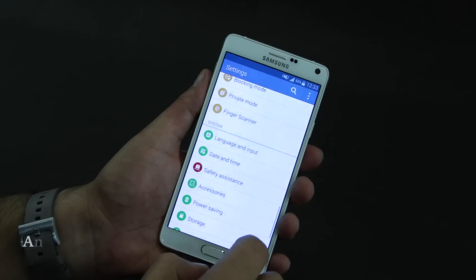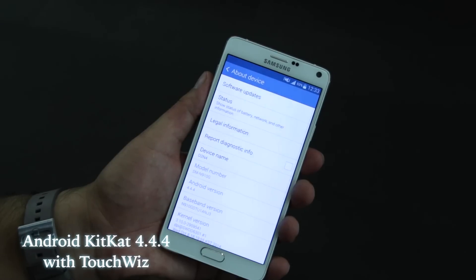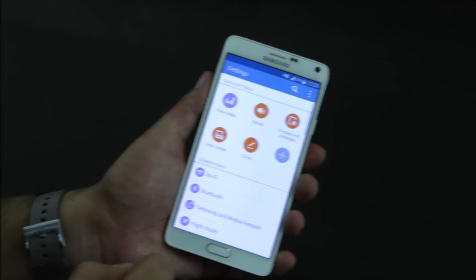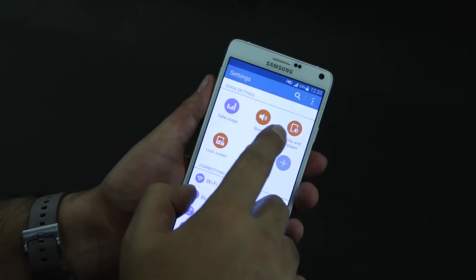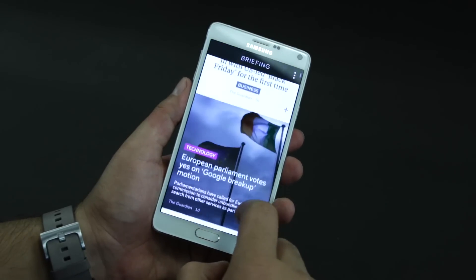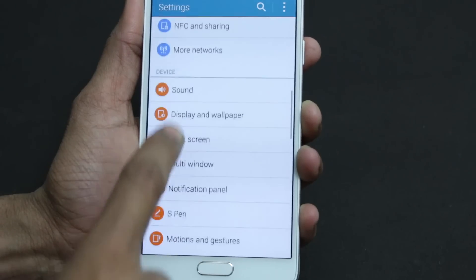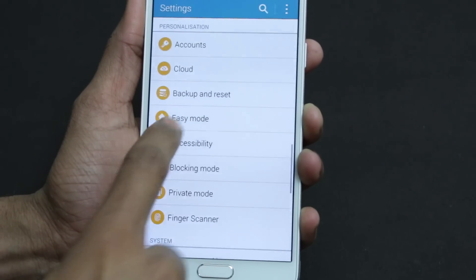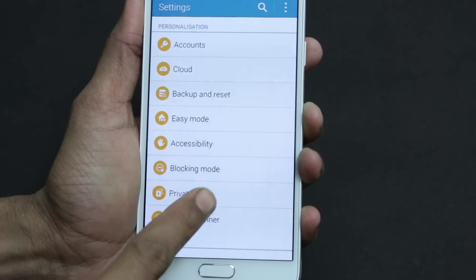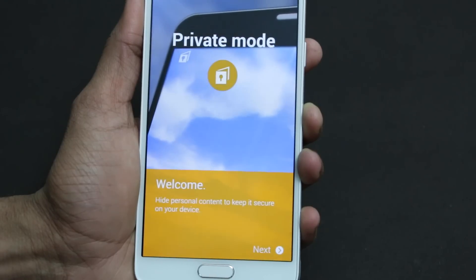The platform is Android KitKat 4.4.4 with TouchWiz on top, and you get all the features seen on high-end Galaxy devices before — right from multi-window to a customizable quick settings panel. The leftmost home screen is reserved for the Flipboard-powered news aggregator dubbed Briefing. Device settings covers all the modes encountered earlier too: Easy mode for a simplified launcher, blocking mode for Do Not Disturb features, a private mode for hiding personal content, and safety assistance for emergencies.